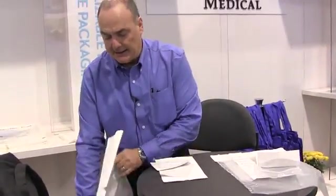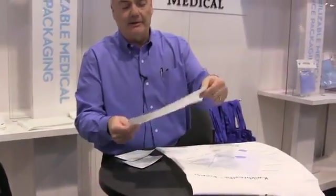The area that we spent most time working on in the last three years is in our area of pouches. We make a traditional Tyvek chevron pouch, foil peelable and non-peelable pouch.